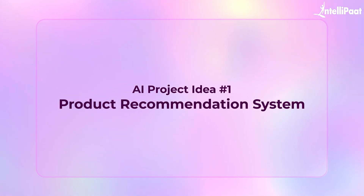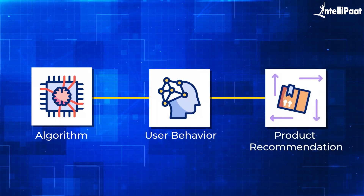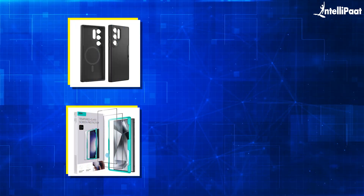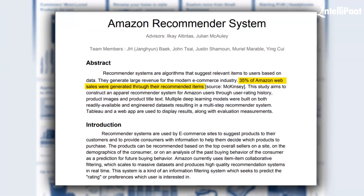The very first project idea is the product recommendation system. This is a system used by companies like Amazon, Netflix, and Spotify to suggest products, movies, or songs based on what users like. A product recommendation system is an algorithm that analyzes user behavior to suggest products they might like. For example, the algorithm might recommend phone cases or screen protectors if someone buys a phone. An interesting fact: Amazon's 35% of sales come through its product recommendation engine. This tells you how valuable this project would be for a career in any e-commerce company.